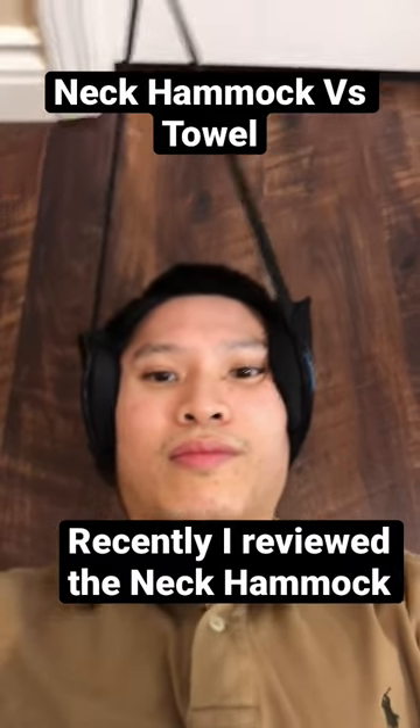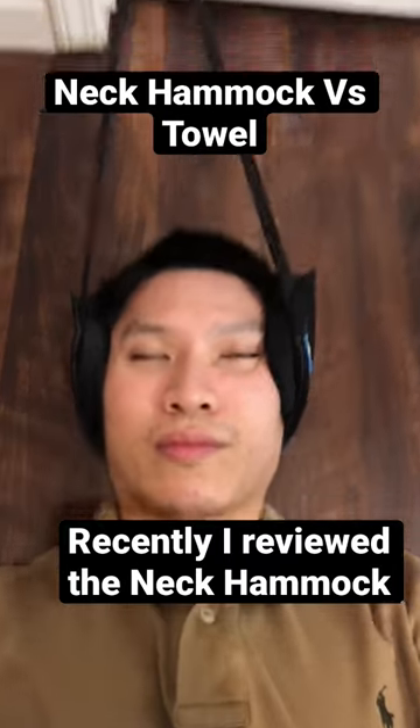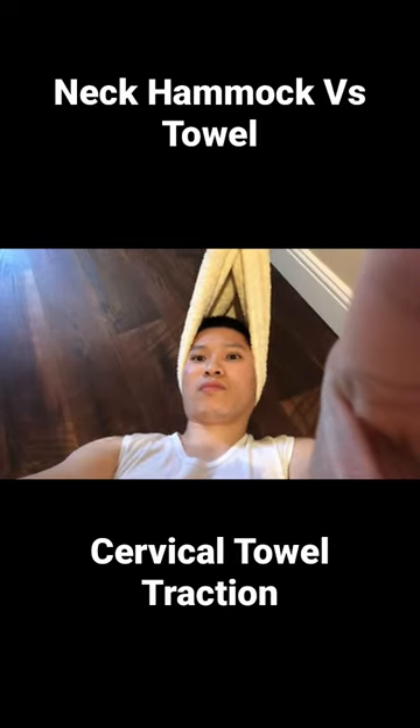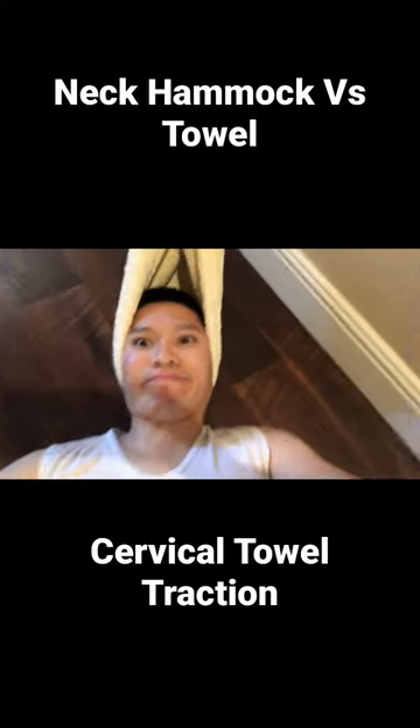Recently I reviewed a cervical traction device called the Neck Hammock. It is a device that stretches your neck by using the weight of the head itself. It is an imitation of an old school traction setup that any physical therapist would know. I decided to try both to see which one does a better job.